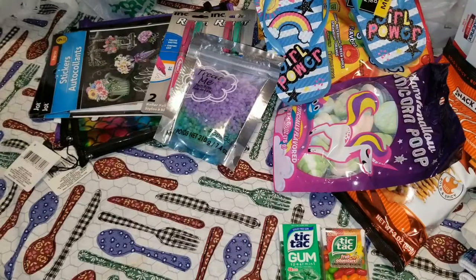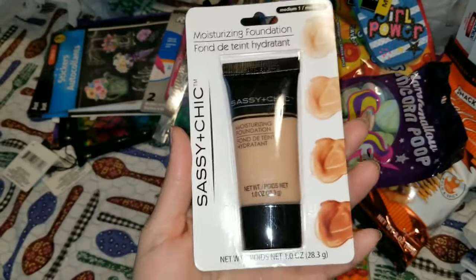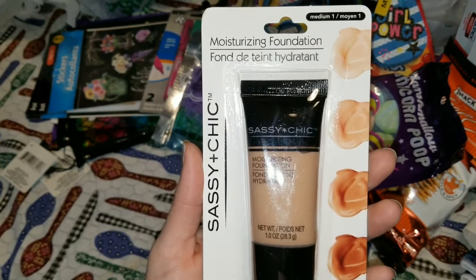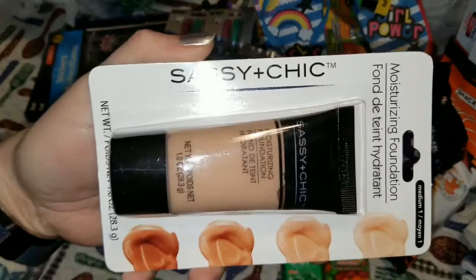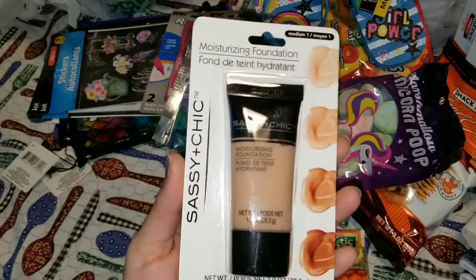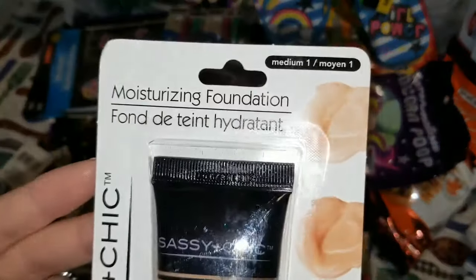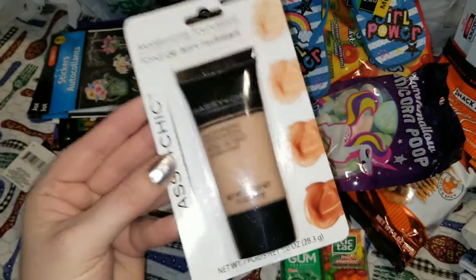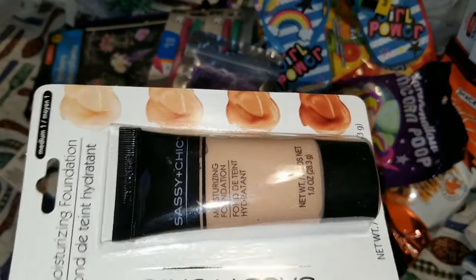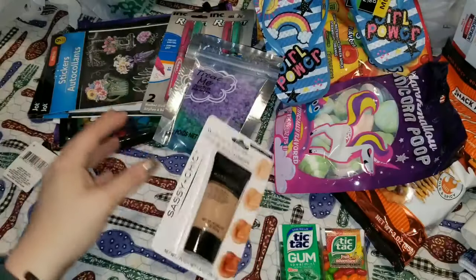Next I have this moisturizing foundation from Sassy and Chic. There's a BB cream I absolutely love from the Dollar Tree, and when I finally saw this one in medium — I've always only seen light and dark — I decided to try it. So I grabbed the medium color foundation.